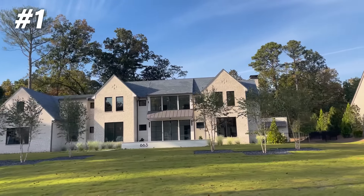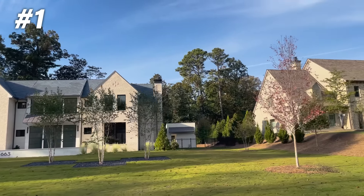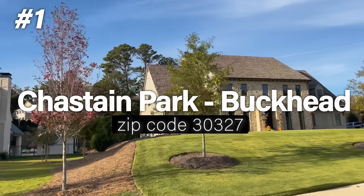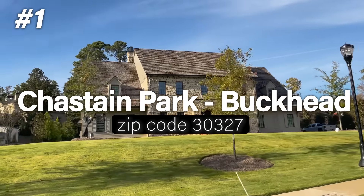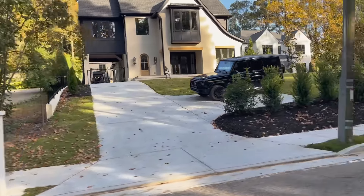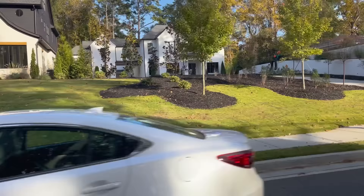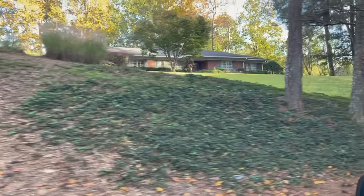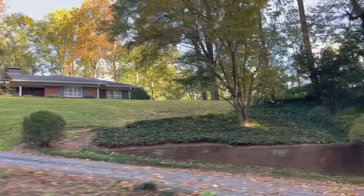It's time for the number one wealthiest area in Atlanta, and that is 30327, the Buckhead Chastain Park area of Atlanta. Many of you have probably heard of Buckhead — often referred to as the Beverly Hills of the South — but this particular zip code, 30327, has a few things that you're not going to get anywhere else in the city.